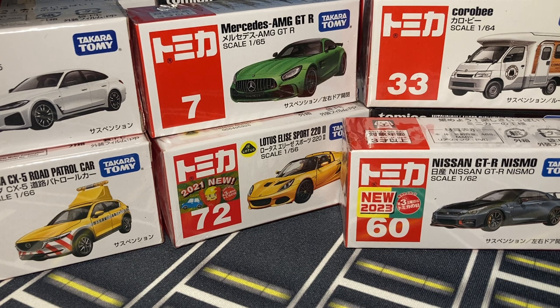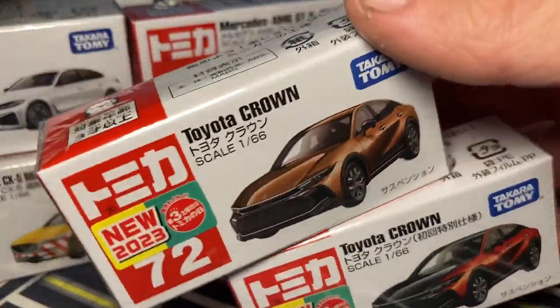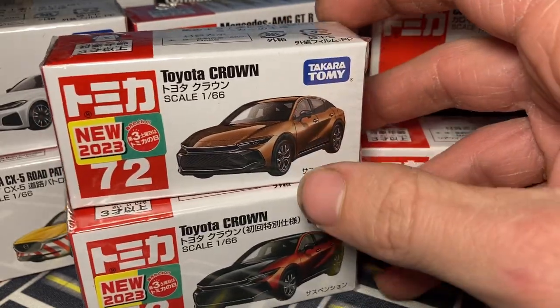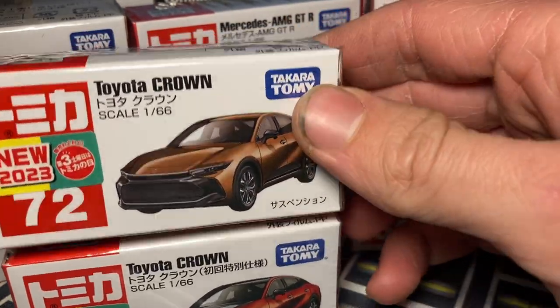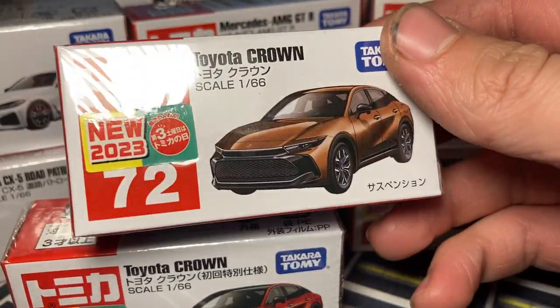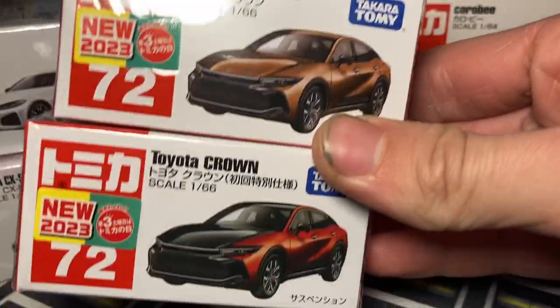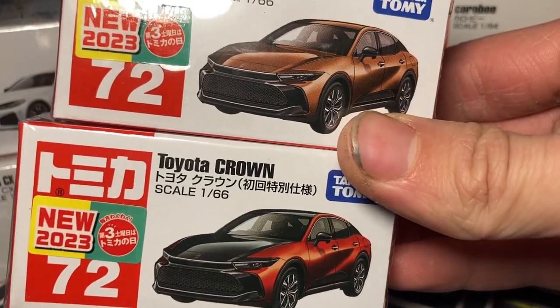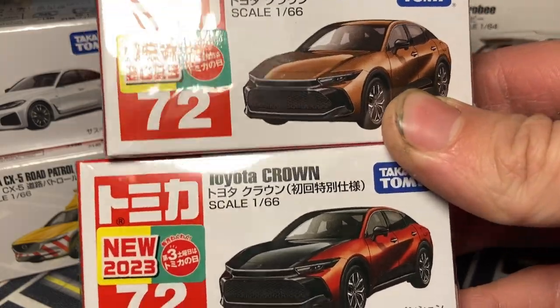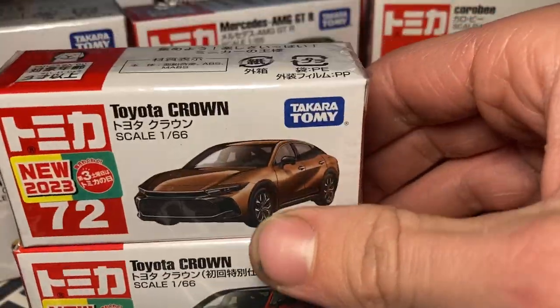The last two Tomicas in here - we got the new Toyota Crown, or the Toyota Crown Cross actually, because the actual Toyota Crown sedan is what I want Tomica to do. This is the one the US gets as well, which is kind of lackluster - it's not a bad looking car, I really like the design, but it's not a Toyota Crown by any means. But the colors on these are really nice and I'm really excited about that red one.